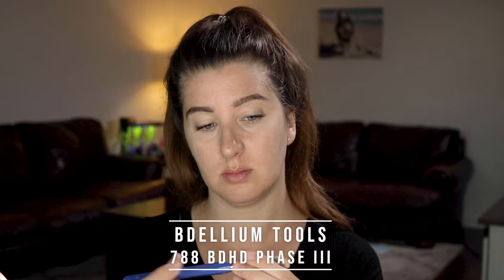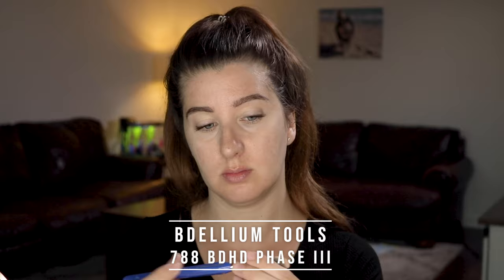I'm going to conceal first. I'm using Colourpop Pretty Fresh and mixing two shades, starting with under my eyes using the Dallium Tools brush. This is not highlighting — if you have dark circles, you want to neutralize that first before highlighting or they will look even darker. Use a concealer that is closest to your skin tone or even a little darker. I also like to conceal any other areas that need it so I don't use too much foundation.